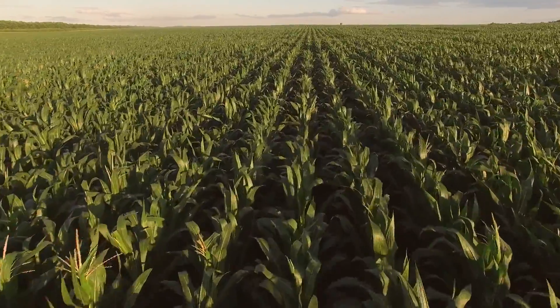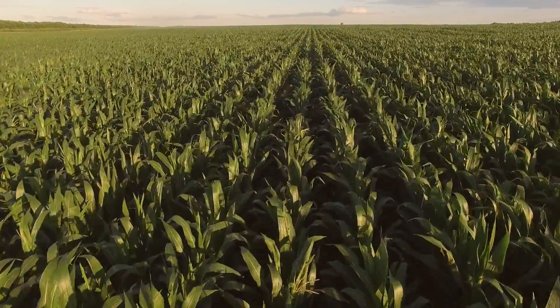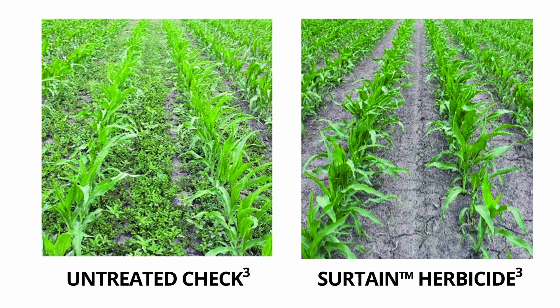In the trials we had out, it looked fantastic. Waterhemp is one of our biggest weeds that we deal with, and it performed excellent against waterhemp — we're really excited about that. The performance was just phenomenal. Literally, we came back 28 days later to look at the performance. On the untreated side, you couldn't see any dirt for the waterhemp. On the Sertain side, you almost couldn't find any waterhemp.